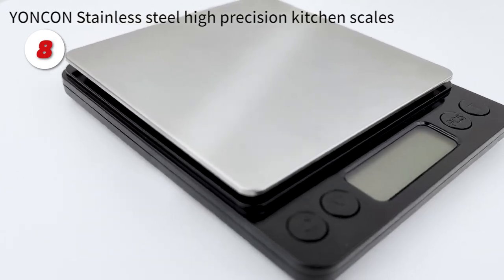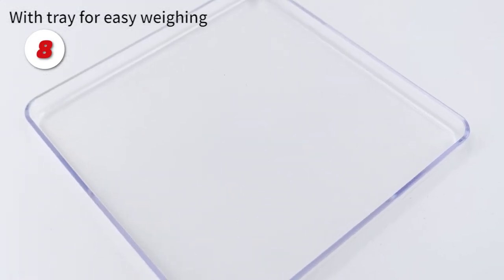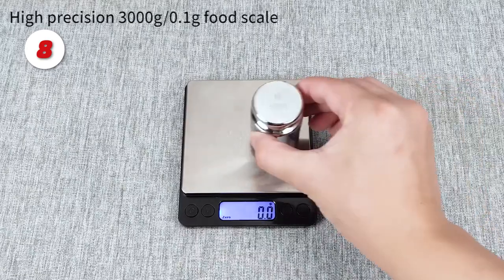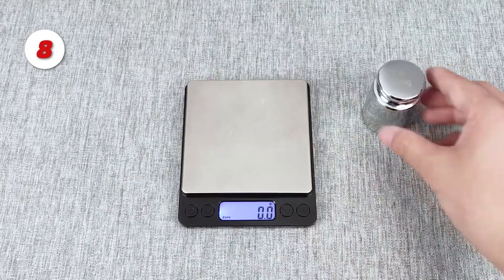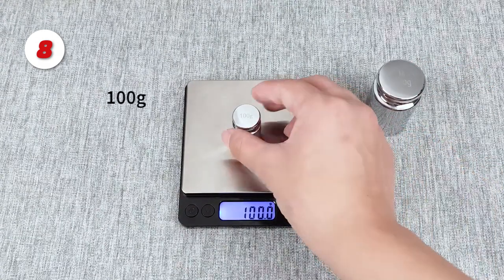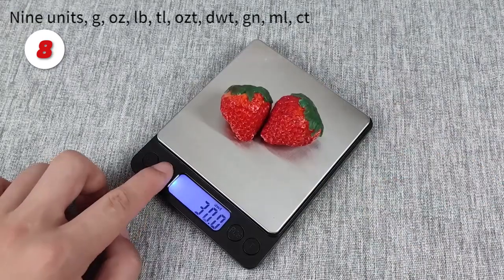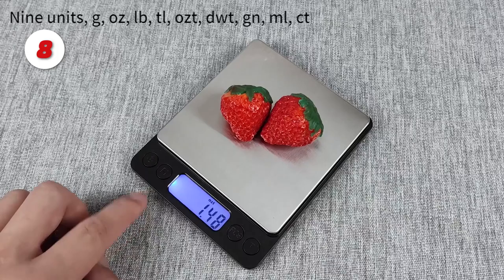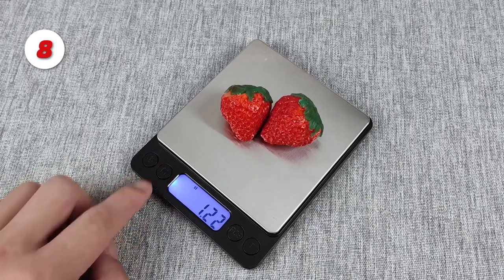Number 8: The Yonkin Kitchen Scale. This kitchen scale has a high-precision sensor with 0.1-gram accuracy and a weighing range of 0.5 grams to 3,000 grams, allowing you to weigh more precisely. It is useful for weight loss, cooking, baking, weighing herbs, and other daily uses. With dimensions of 4 by 5 by 3/4 of an inch, it takes up little kitchen space and is portable and easy to store.